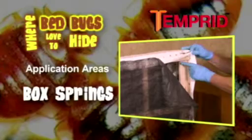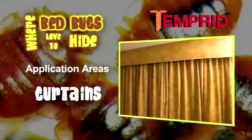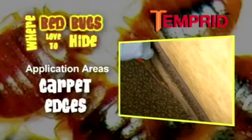Application sites include mattresses, box springs, headboards, bed frames, furniture, upholstery, curtains, picture frames, and carpet edges. One PMP who's using Temperate for bedbugs is sold on its effectiveness.